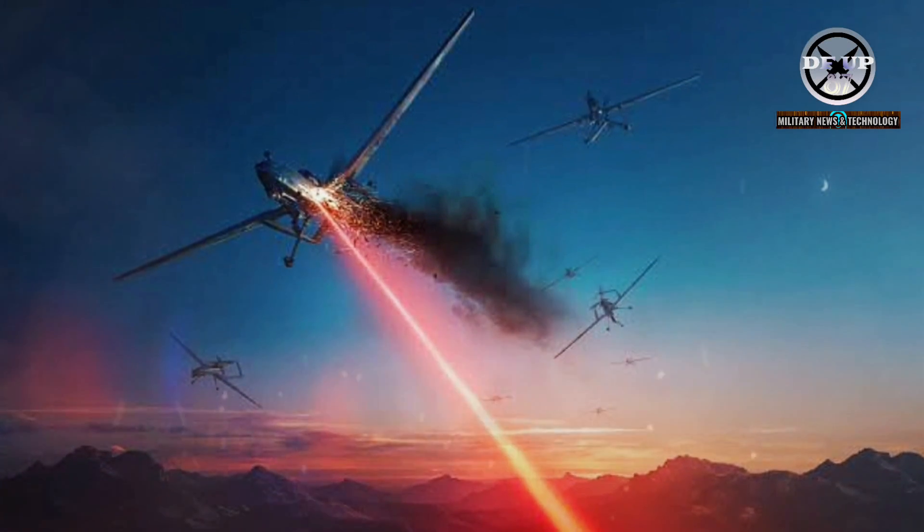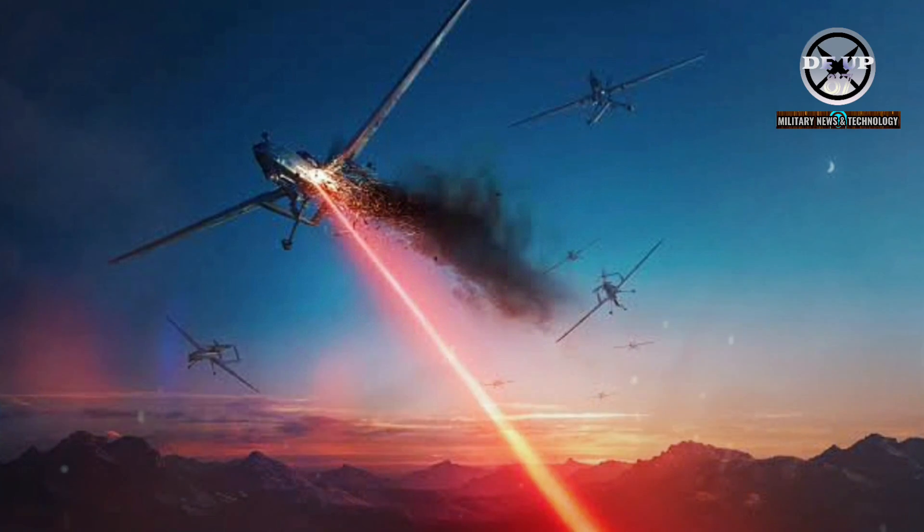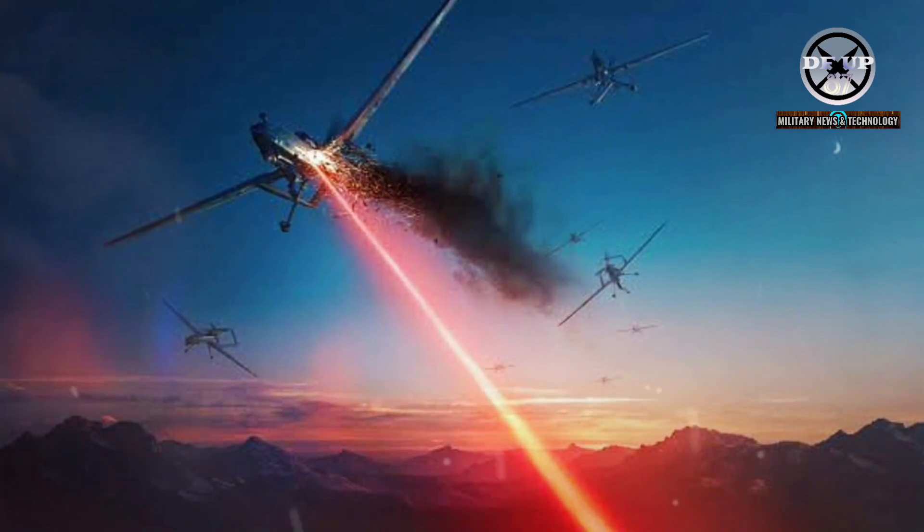This causes the target to break up, or, if the laser focuses on a missile warhead, to cause it to detonate.